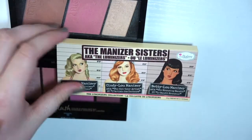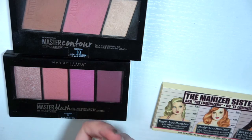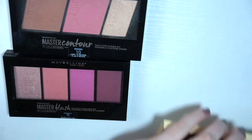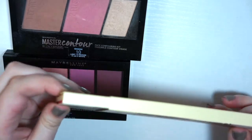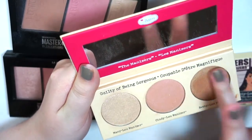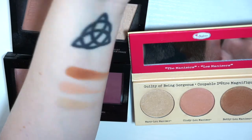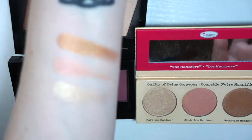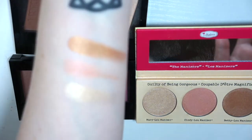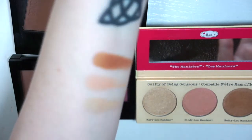I have the Manizer Sisters palette — Mary Luminizer, Cindy Luminizer, and Betty Luminizer. This is super pretty and especially Mary Luminizer is a cult classic, but I never gravitate towards this. I can't say it's because it's a palette and gets lost, because I actually use palettes. So I think I'm going to get rid of this and try to sell it, because I've barely used it — I've pretty much just swatched it. It's gorgeous, but not enough to pull it out and use it quite often. I'm going to find it a better home.